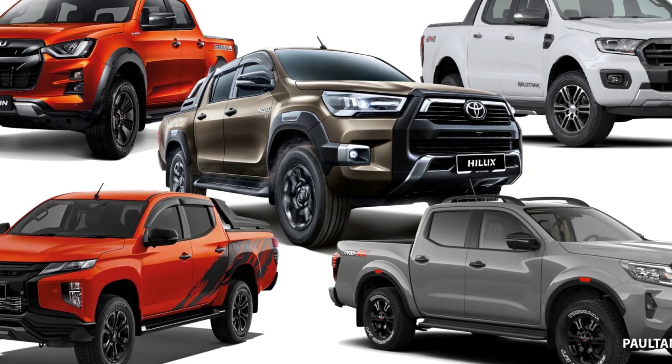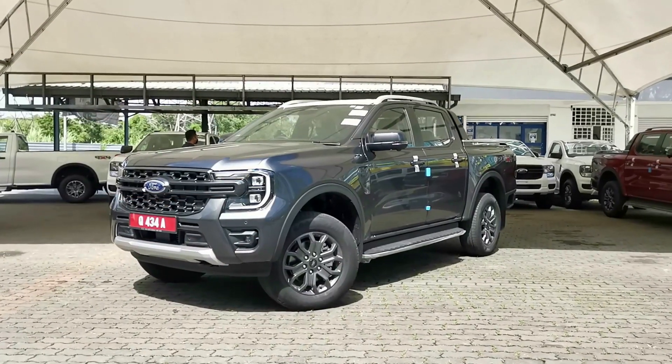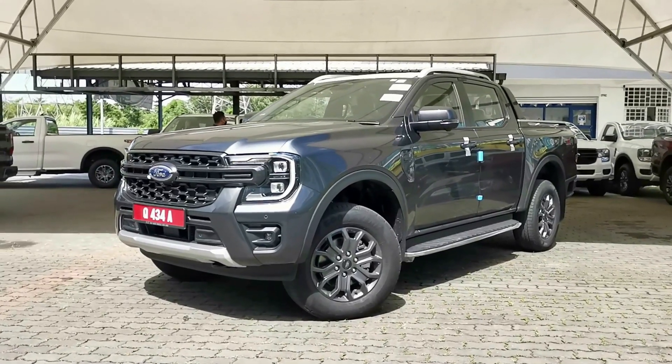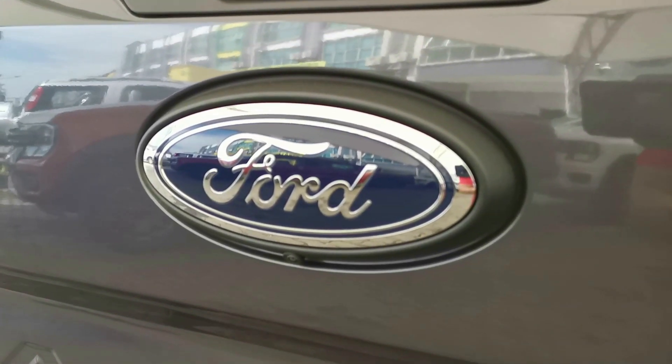A trend that many of its competitors soon followed. There is now a new second generation Ranger T6, and it is bold, large, and in charge. So without further ado, let's check out the new Ranger. This is BB Automotive.